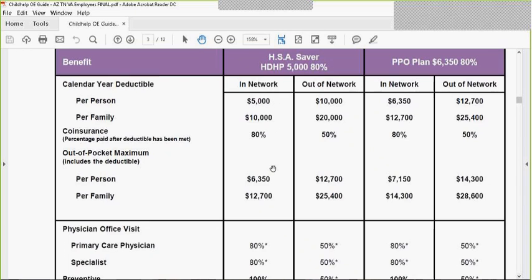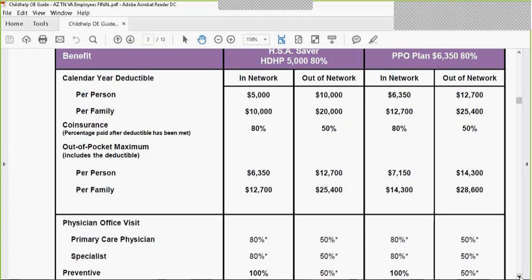You also have an additional option. This is your high deductible plan. It is a $6,350 deductible plan, and it is 80% coinsurance. This plan does have prescription drug copayments that are not subject to the deductible.